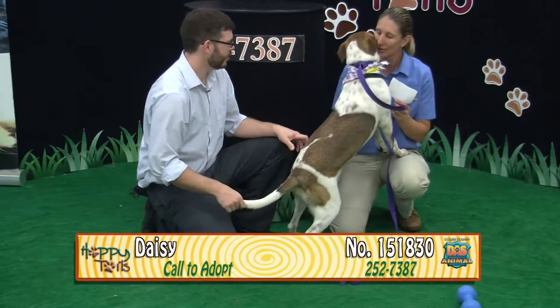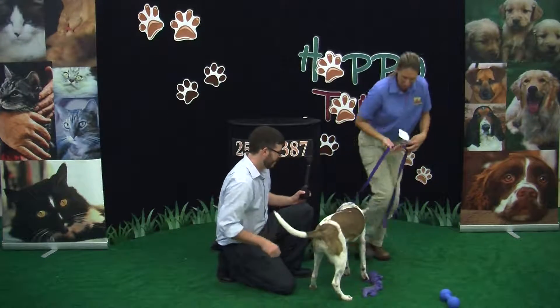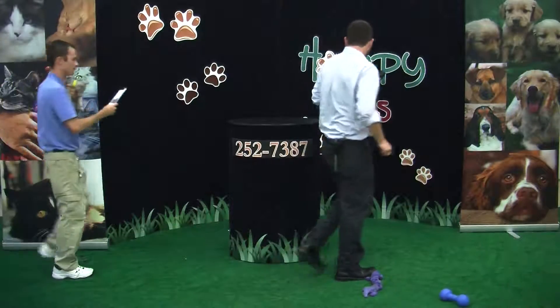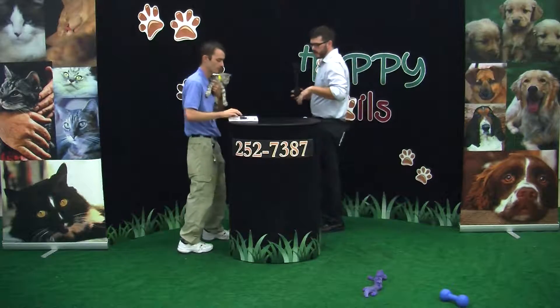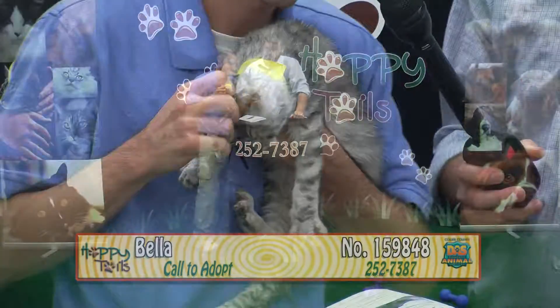She just wanted to give you a kiss before you go. Come meet Daisy, guys — 7610 Davis Boulevard. We are open Monday through Saturday, 11 to 6. Come on down and meet some of our awesome animals.